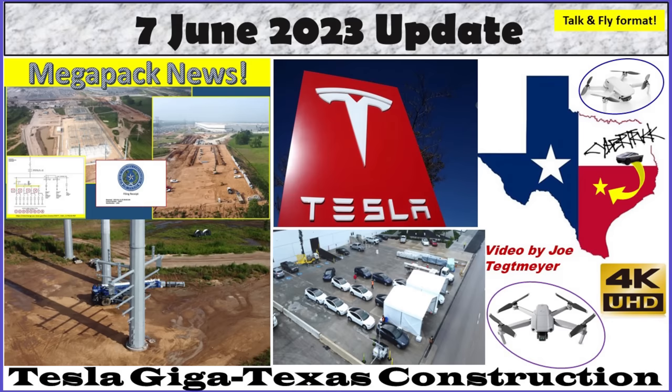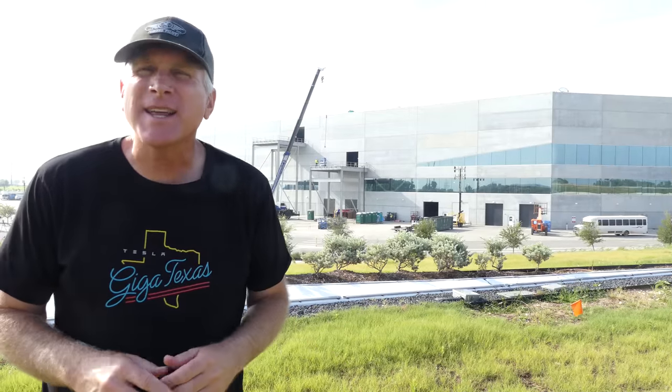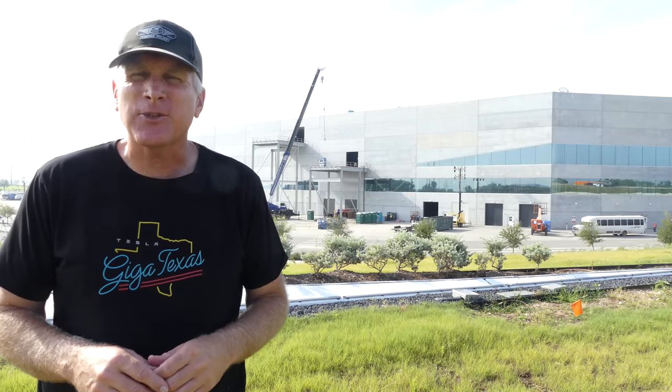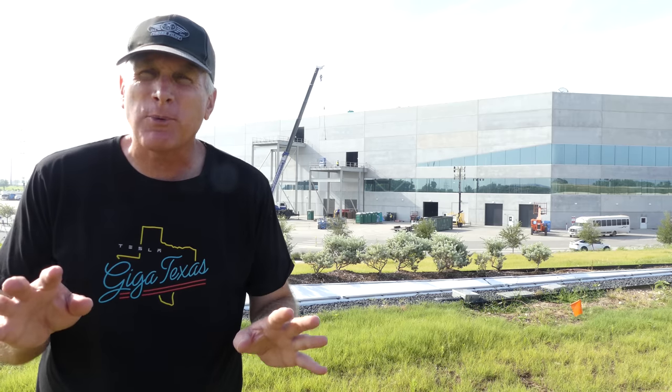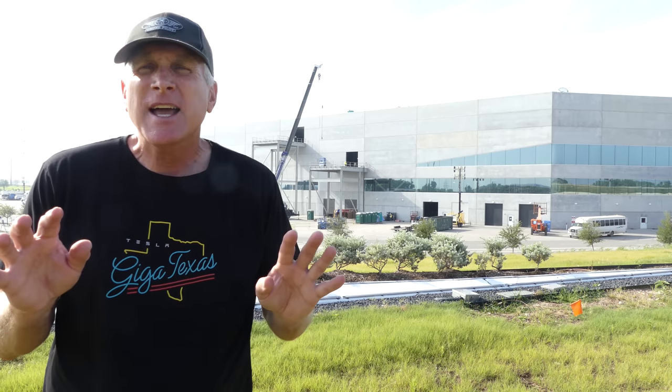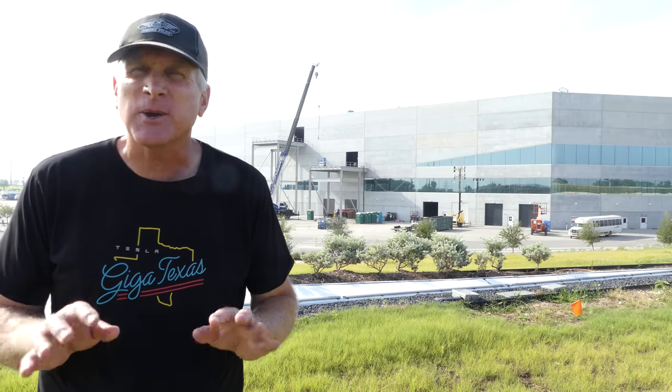Hey everybody, this is Joe. Thank you for watching my GigaTexas construction update video. Welcome back to GigaTexas. It's Wednesday the 7th of June 2023. It's a beautiful day to fly. For the intro, I'm going to talk about two brief items and then we're going to do a sort of a deep dive discussion about what's going on at the Megapack facility right now.